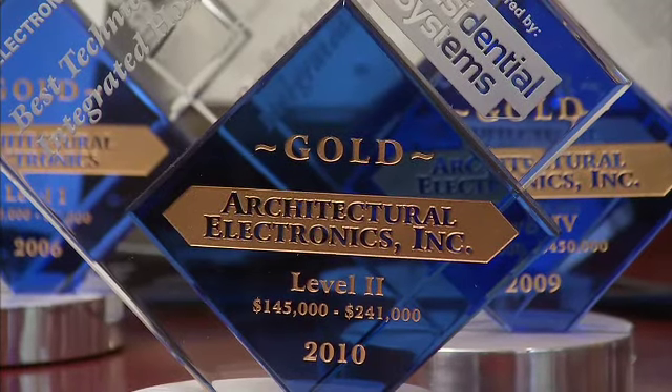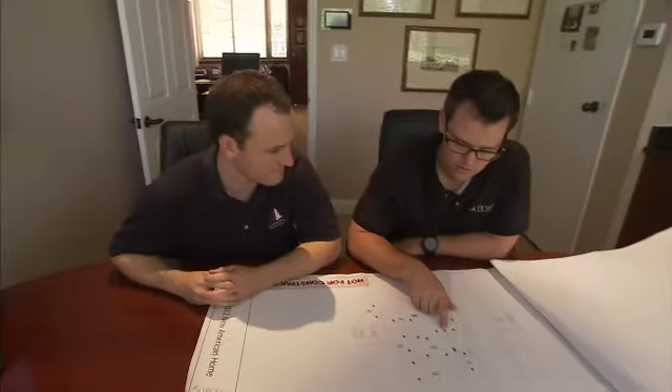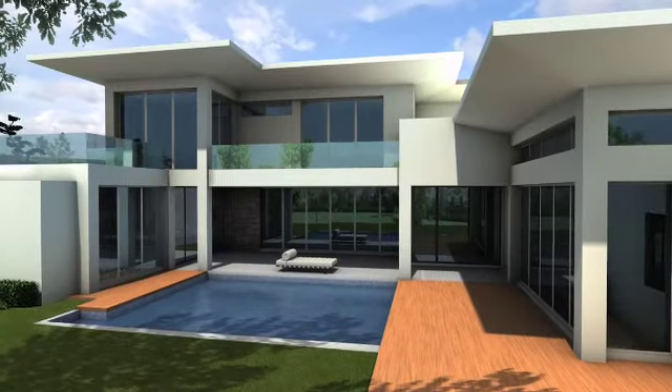As industry experts, CEDIA members Architectural Electronics Inc. and Firefly Design Group have been invited to participate in the building of the 2012 New American Home in Orlando.